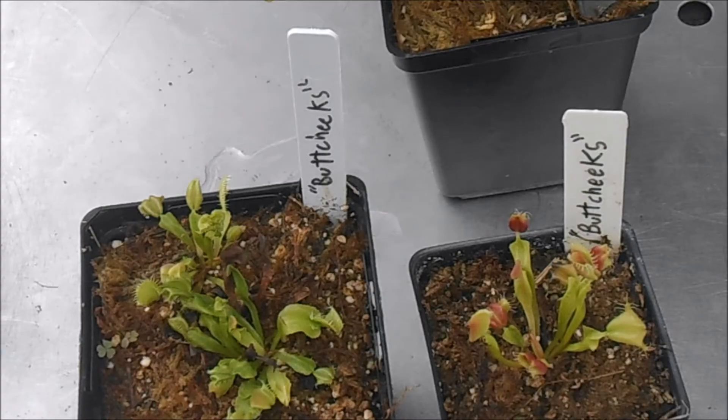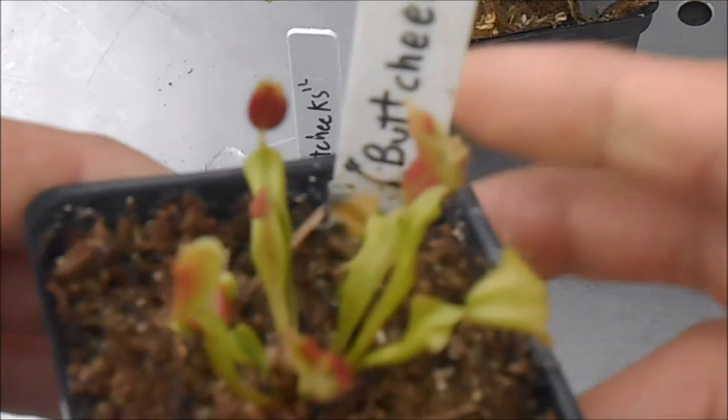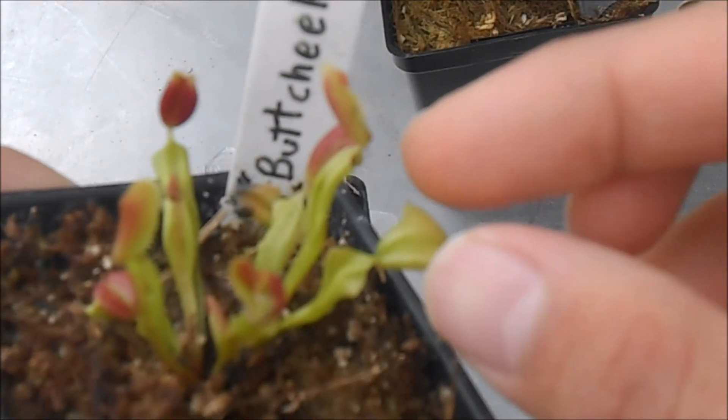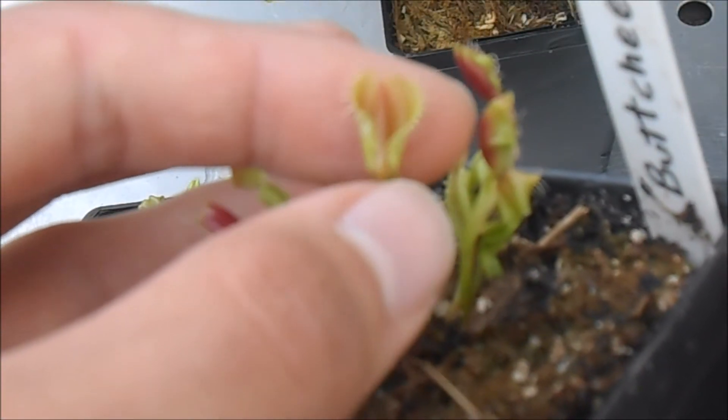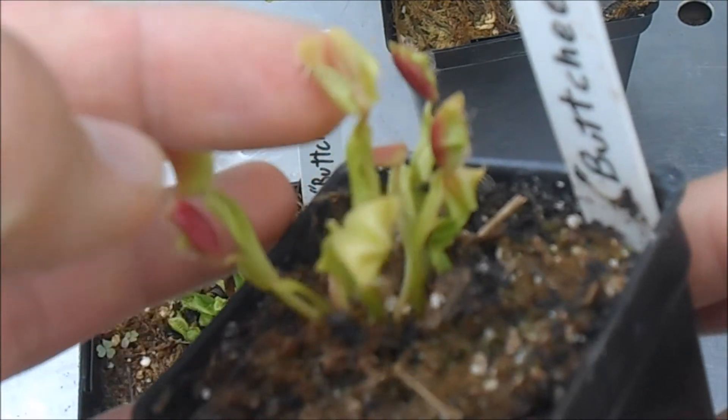A few of its characteristics are, of course, that it makes these buttcheek-shaped traps where the traps have pretty much opened up 180 degrees, and you can see it's sort of opening onto itself.